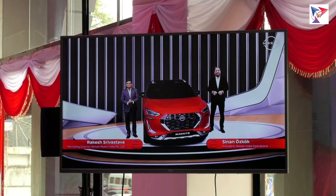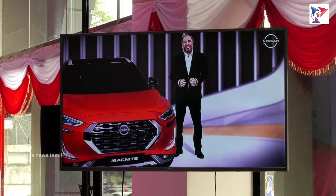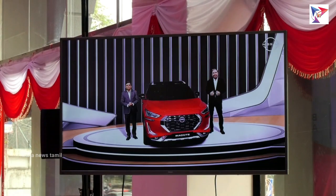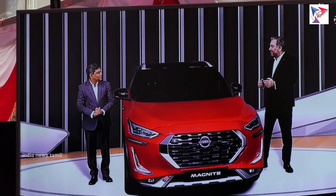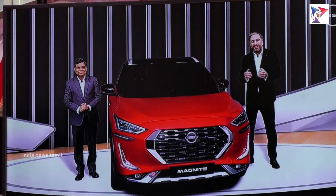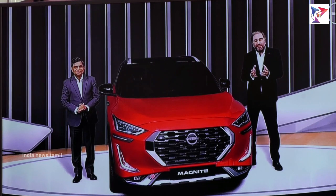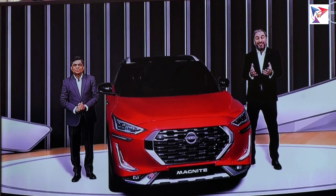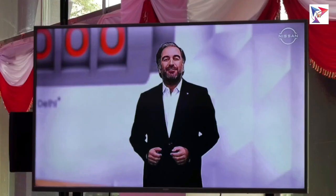Good morning everyone. It's a wonderful day. Greetings from Nissan India. India is a big country and has a very rich culture, and spending time here has made us experience true Indianness. Rakesh, what a fantastic journey it has been in the creation of this charismatic vehicle. I'm glad to see our customers, friends from the media, partners, dealers, employees, and well-wishers join us today.